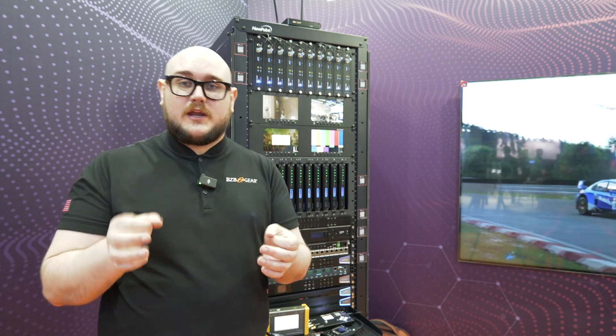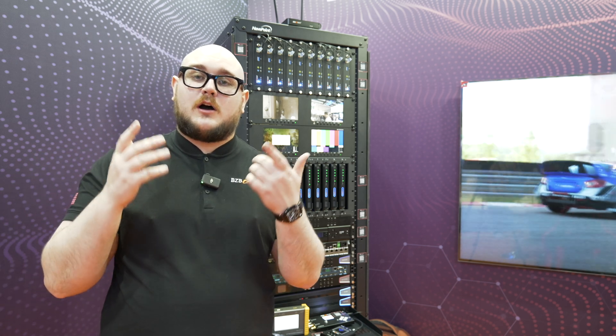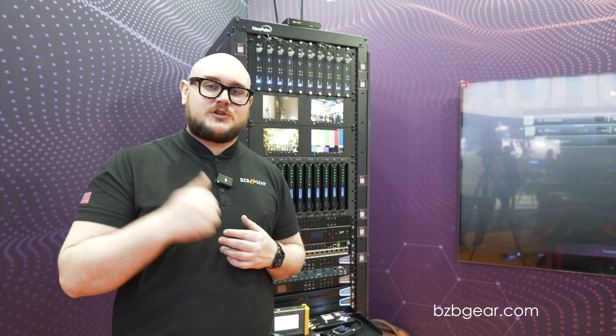Awesome product — like I said, it's now an award-winning product, so we're really happy about that. If you need more information on 8K matrix switchers, go ahead and check out our website at bzbgear.com. Thank you for watching — we'll see you guys next time.